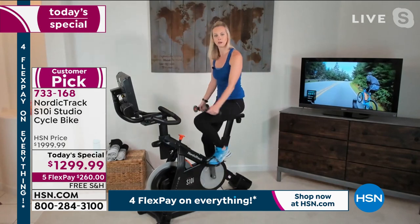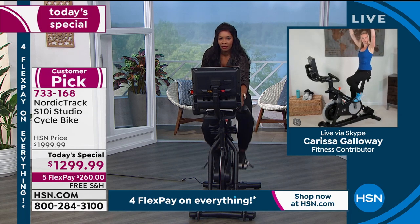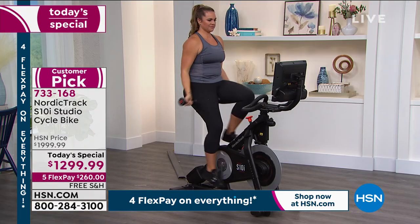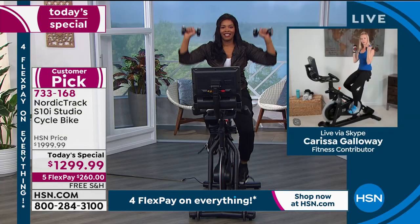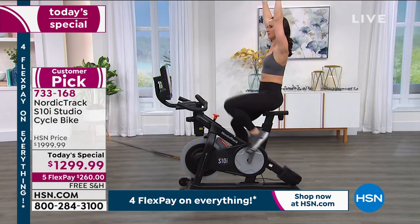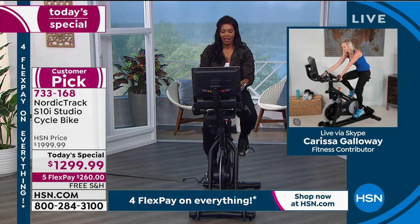Let's grab our weights and strengthen our arms while we're on the bike. We'll do a simple combo: bicep curl to shoulder press. So now we started working the full body — bicep curl to shoulder press. The great part is our legs are still moving, so we're still engaging our cardio. One more rep — hold it at the top for three, two, one, slowly bring it down, take advantage of the whole contraction.